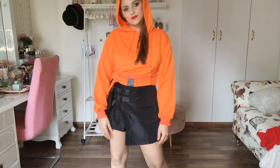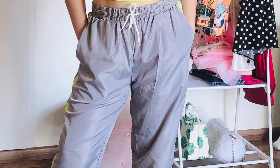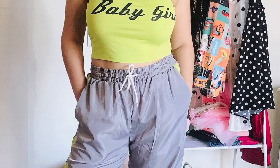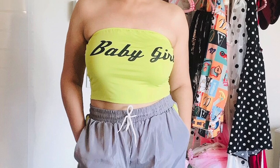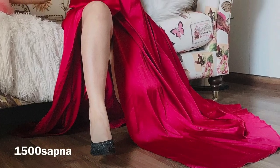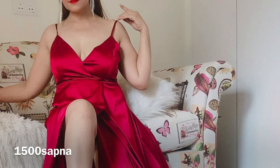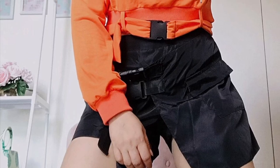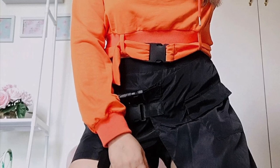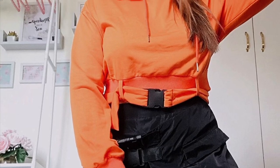Alright guys, so this is about it — all the outfits, all the jazz! I hope you guys enjoyed the outfits and the video. Don't forget to use my coupon code '1500SAPNA' and get an additional 10% off on purchases worth 1500. I hope you enjoyed this video — give it a big thumbs up, share it, leave your comments, and I'll see you guys very soon with my next video. Till then, ciao!